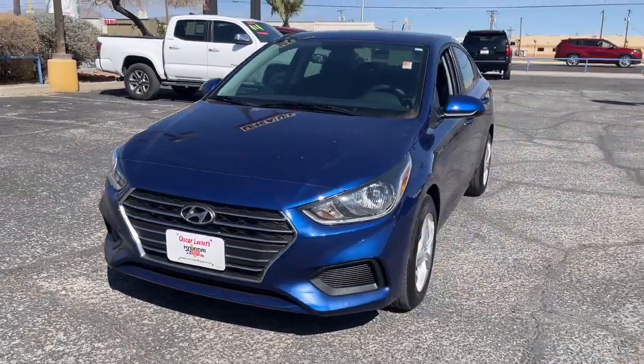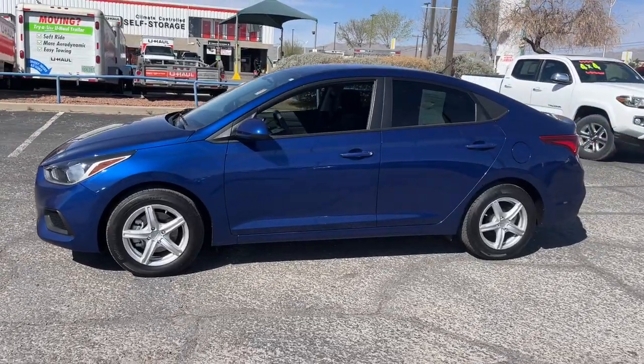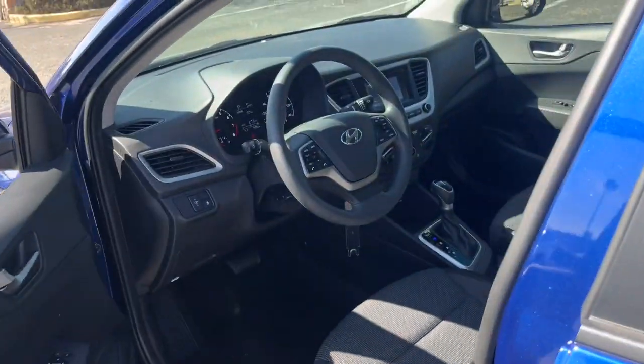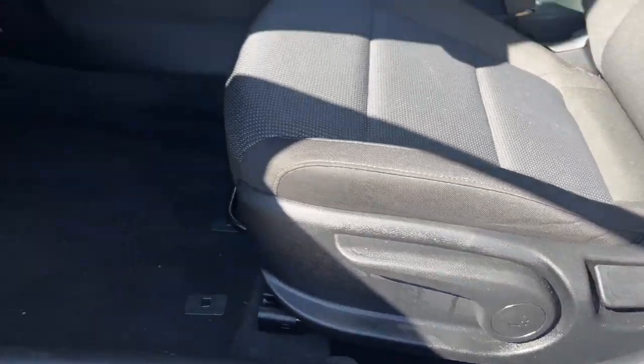You just found the 2022 Hyundai Accent. With less than 10,000 miles on the odometer, this vehicle stands out from the rest. Take a closer look at this feature-packed Accent, the compact sedan that makes your commute comfortable and convenient.